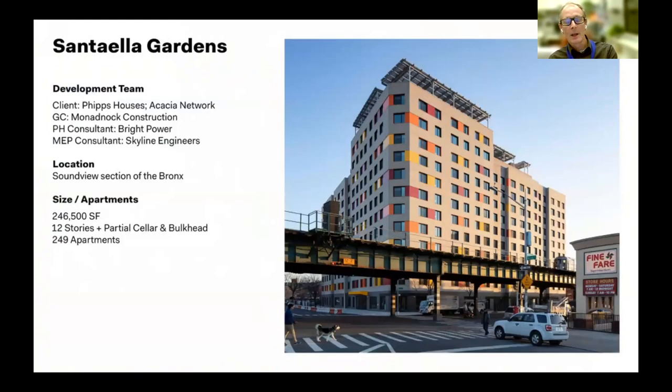The next project is Santa Ella Gardens — about double the density of Vital Brookdale.